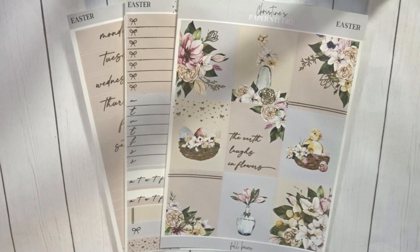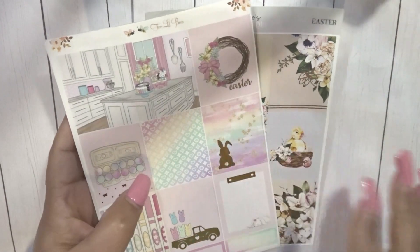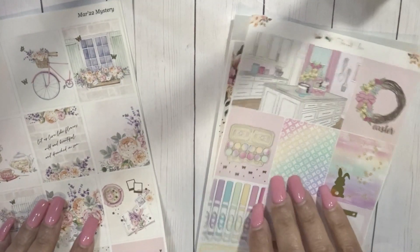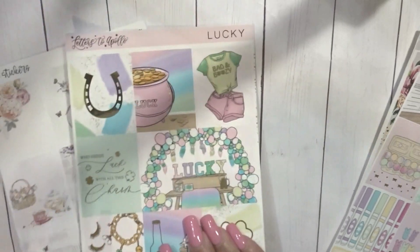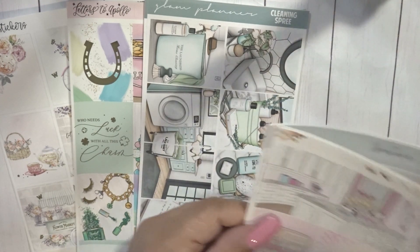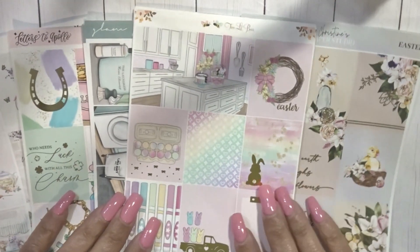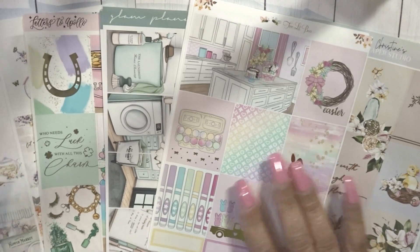This is what I'm going to be using for March. This is going to be the week of Easter for my A5 and my memory spread, which would be the first week. Then the week of St. Patrick's Day, the third week will be spring cleaning, and the last week will be my Easter-themed kits. Let me know in the comments which one is your fave. Are we twinning on anything? Let me know — we may not be, but that's okay.